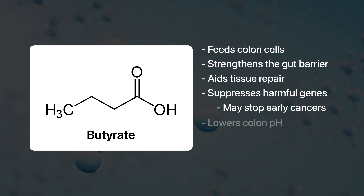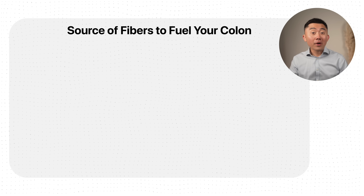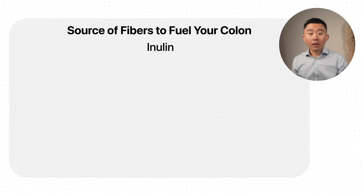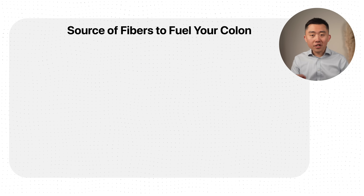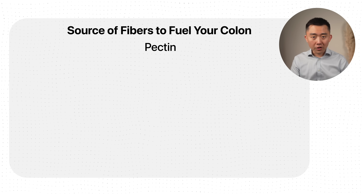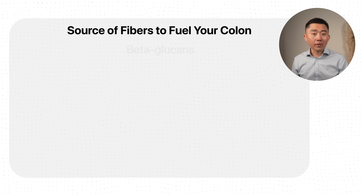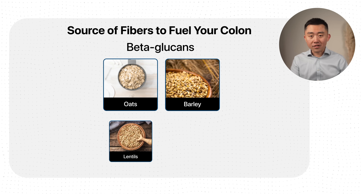Butyrate also lowers the pH of your colon, making it more acidic, which limits the growth of harmful bacteria that can turn bile acids and dietary fats into carcinogens. The best butyrate-producing fibers to incorporate into your diet include inulin, found in onions, garlic, and asparagus; pectin, found in apples, citrus fruits, and carrots; and beta-glucans, found in oats and barley. And don't forget lentils and beans.